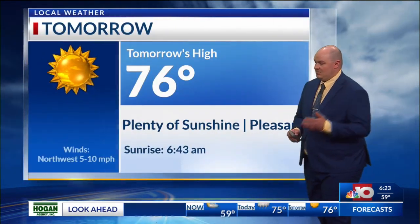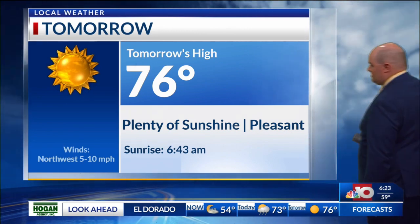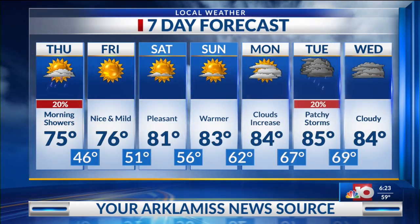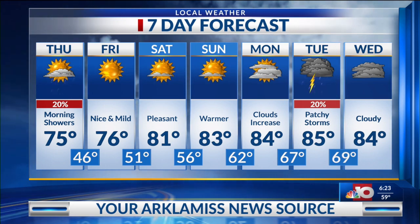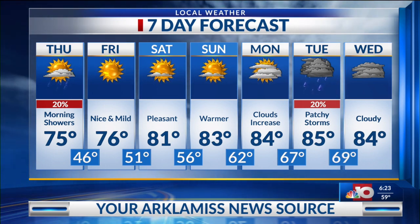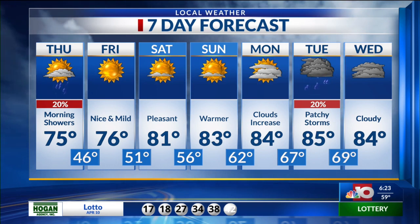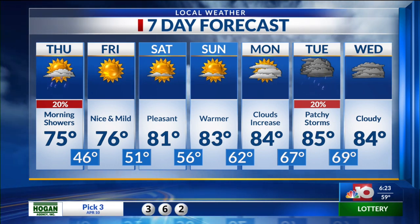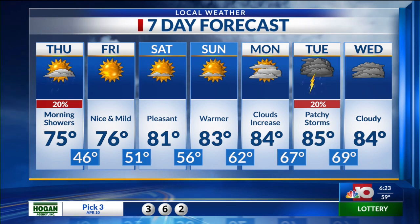Tomorrow will be in the mid seventies — it's going to be overall pleasant. We will be pushing into the eighties by at least Saturday through Sunday, as clouds will start to sneak back in going into next Monday. We'll have a new system start to arrive later on next week, which will bring back the chances of a few patchy showers and thunderstorms, and we could probably still see some more chances for rain and thunderstorms by late next week.